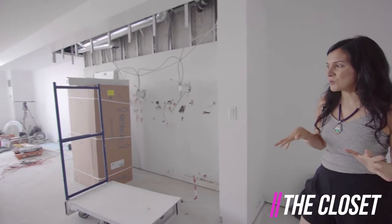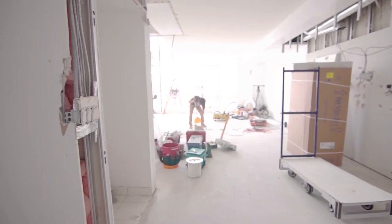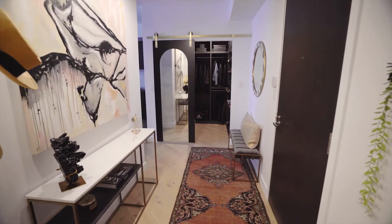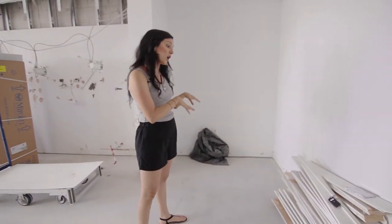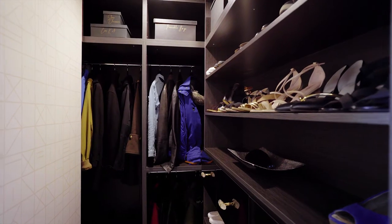One of the things that this condo was kind of lacking was storage space. We decided that we're gonna do a sliding door right about here, so it'll be a sliding door and you'll enter into a walk-in closet. We're gonna have storage for shoes on one side and coats at the back.